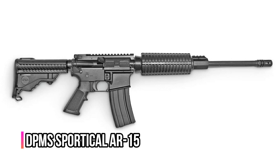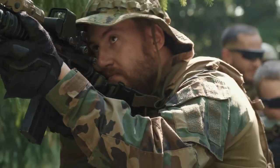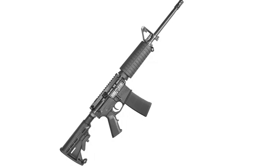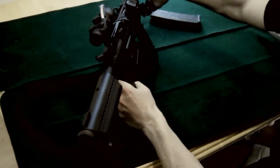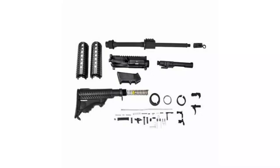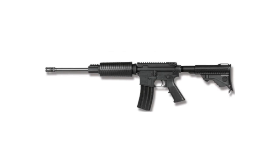Number 7: DPMS Sportical AR-15. The DPMS Sportical AR-15 is one of the greatest AR-15 rifles for first-time gun buyers. It has a light frame, a dependable mechanism, and good accuracy. Furthermore, you can acquire a brand new model for less than $800. It has straightforward and simple components, so even untrained shooters will be able to fire a few shots with this rifle. Beginners can use this weapon for entertainment or self-defense.